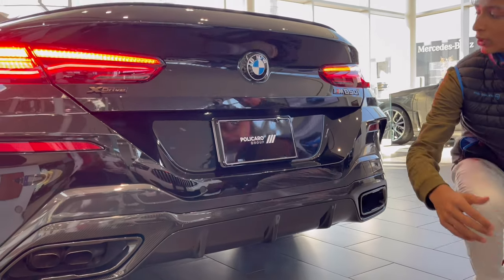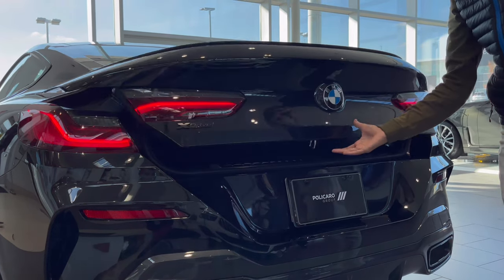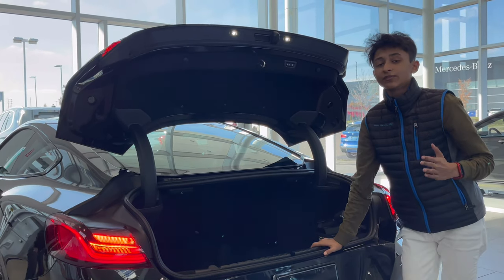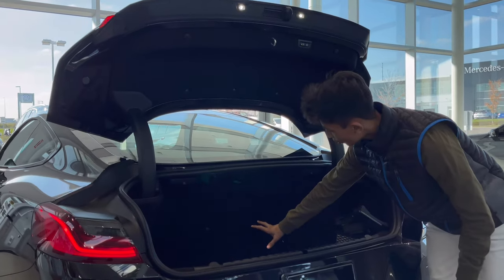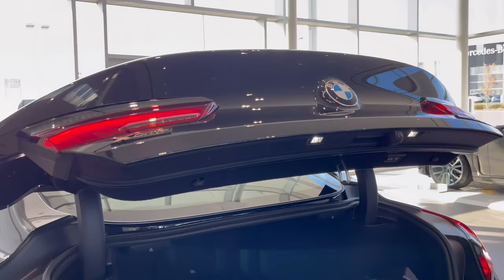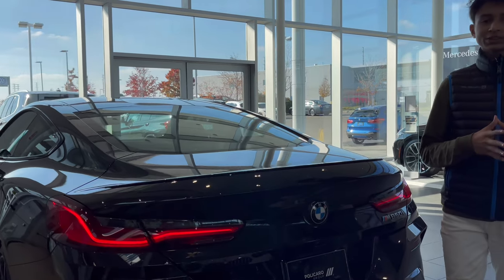There are quad exhaust tips on both sides because it has a 4.4-litre V8. When you open the boot, it opens powered. Just look at the storage — 550-litre boot space. Even for a coupe car, it is a good space. There is also a first aid kit and a tire repair kit. The boot is power-controlled, so pressing the button will power-close it. That is it for the exterior of the car.